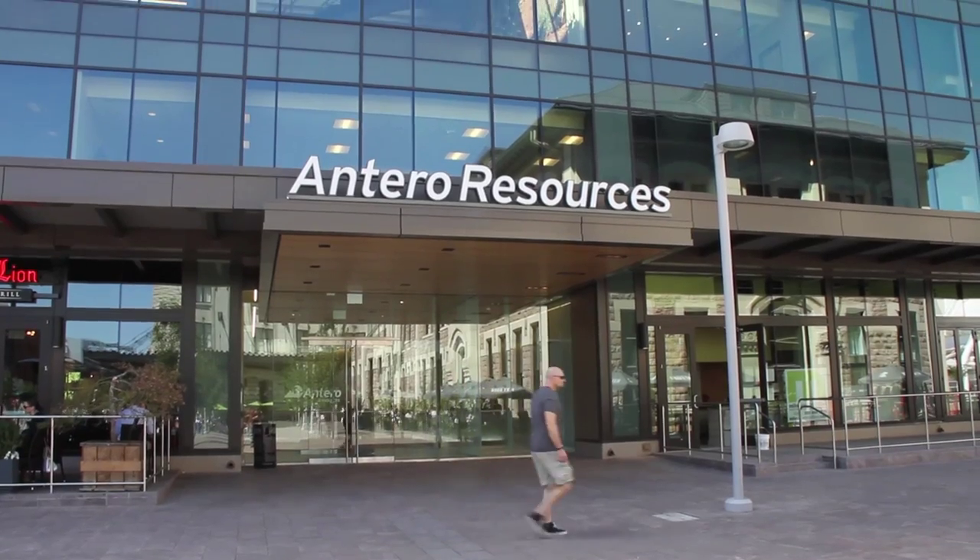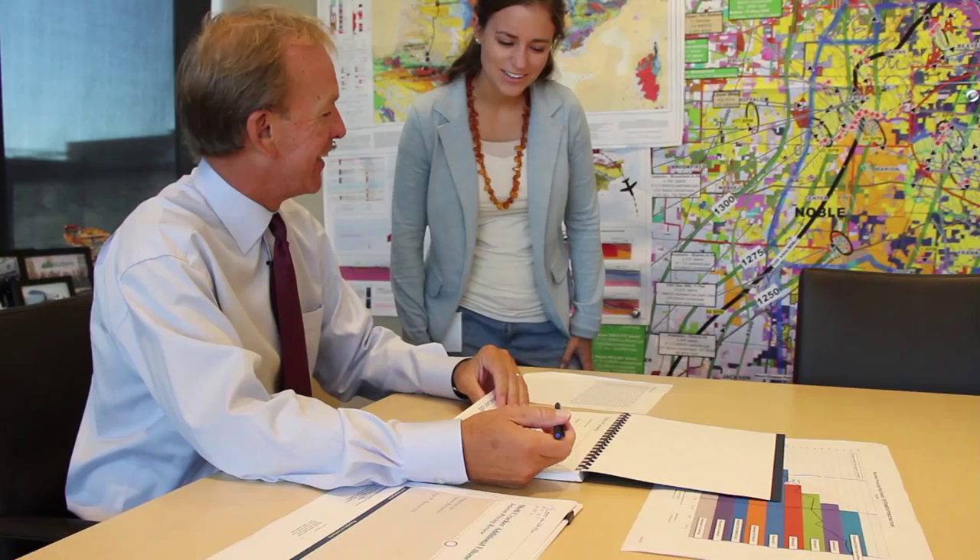We have more than a dozen Western grads working for us right now here at Antero. Some have only been here a year or two, but some are approaching 10 years now, and we count on them a lot. I went to Western and got a bachelor's degree in geology, then went on and got a master's as well. I'm CEO, and I'm still effectively the chief geologist and exploration manager — and that's been a key to our success.